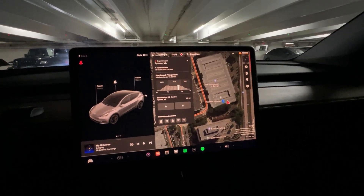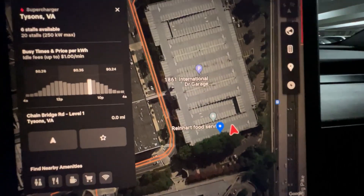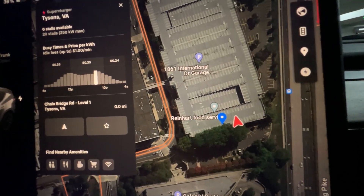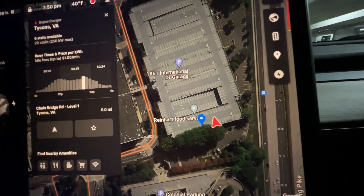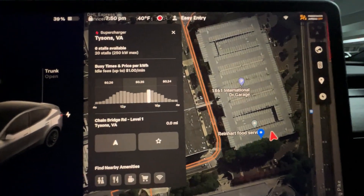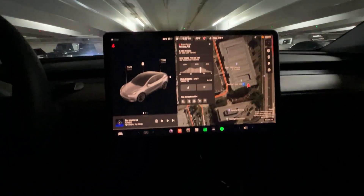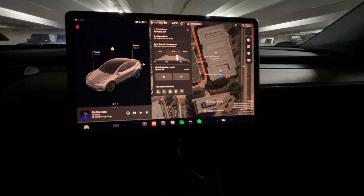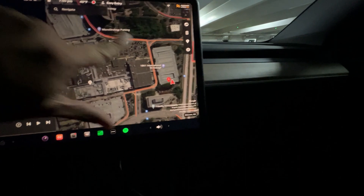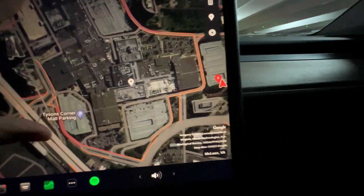I'm at the Tyson's Corner, Virginia supercharger. As you can see, there are six stalls available right now and it's 35 cents, which is a little high, but the rate goes down a bit once fewer people are using it. This is actually located at a mall — one of the biggest ones in the area — called Tyson's Corner Mall or Tyson's Corner Center. You can see how massive this place is.